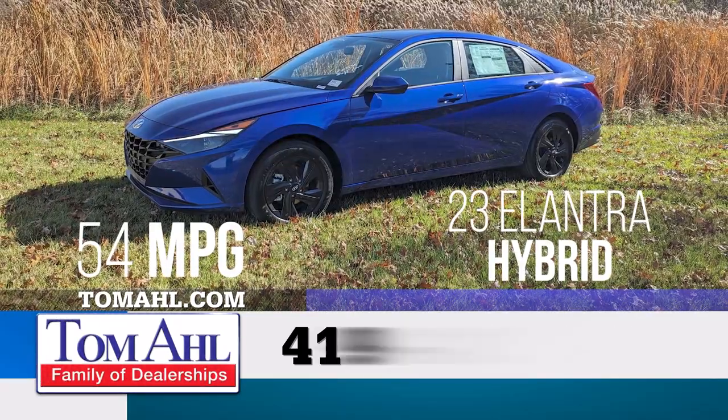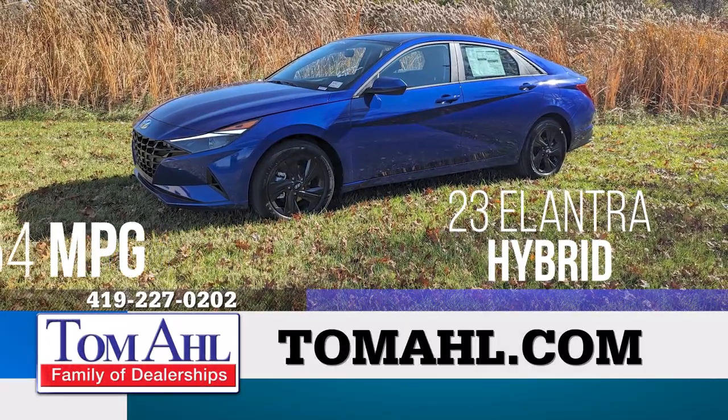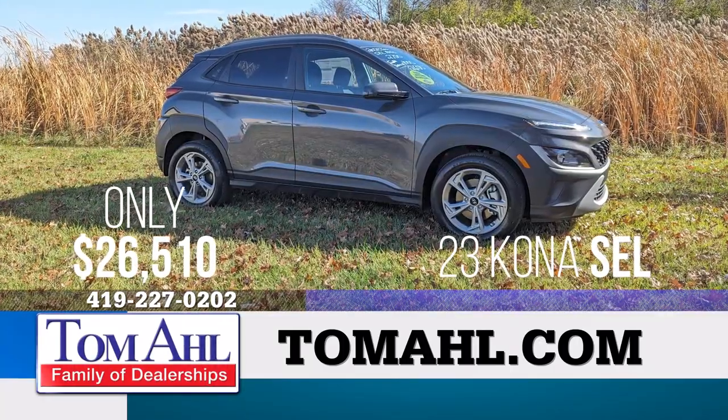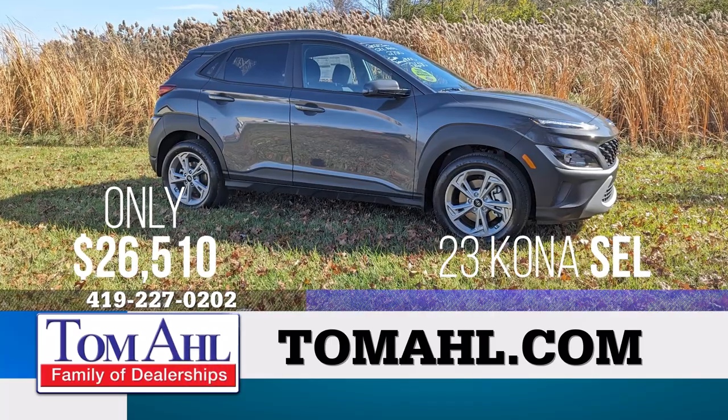Get 54 miles per gallon with this 2023 Elantra Hybrid, now just $25,080. Own this 2023 Kona SEL with all-wheel drive for only $26,510.